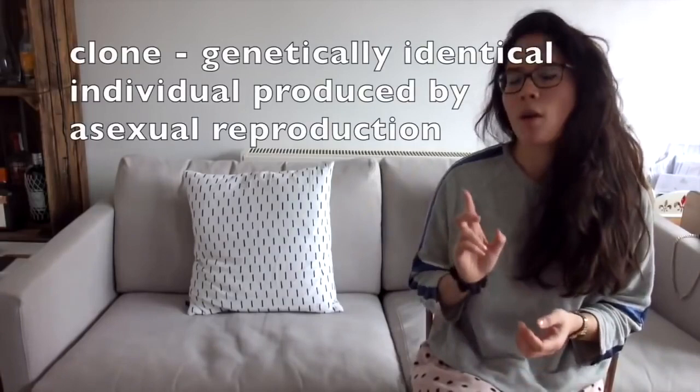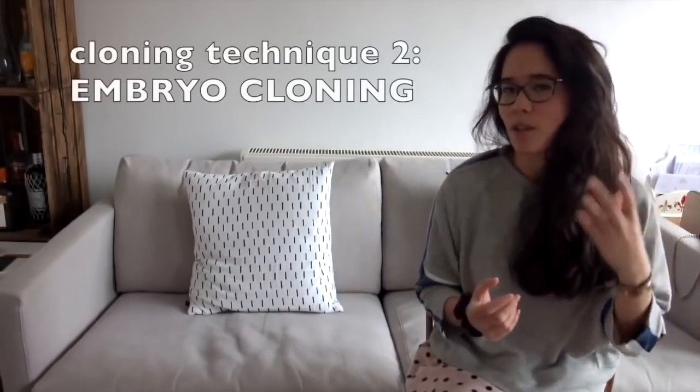A clone is a genetically identical individual produced asexually from one parent. In embryo cloning, a prize bull and cow are mated; the resulting embryo is washed from the uterus while its cells are still undifferentiated. The embryo is split into parts and each part is implanted into surrogate cows, which carry the calves to term but are not genetically related to them.